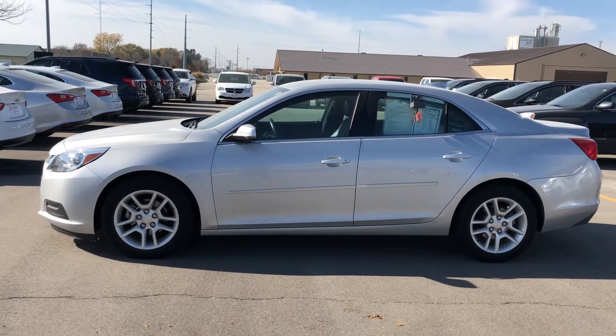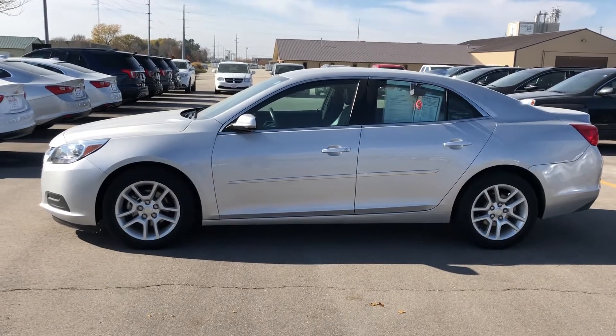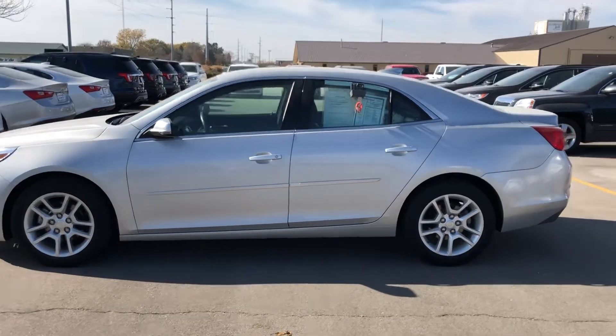Thank you for reaching out to us here at Dale Howard Auto Center on our 2015 Chevy Malibu. Just wanted to do a quick video walk around of this vehicle, kind of give you a better idea of what it's all about.